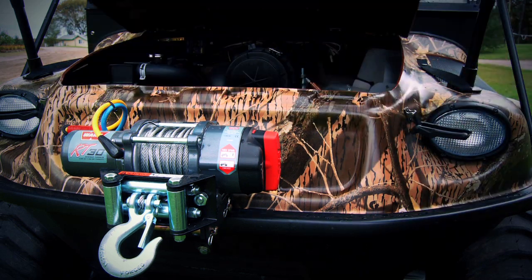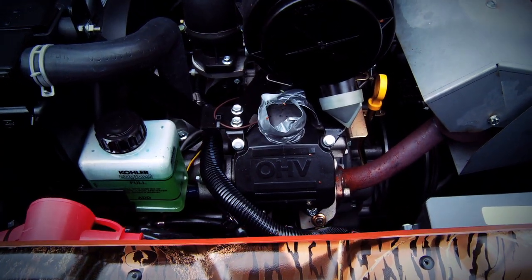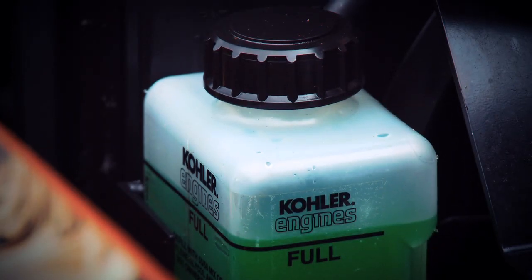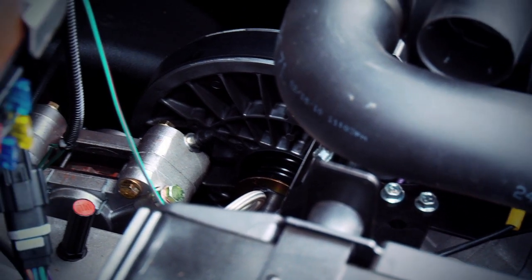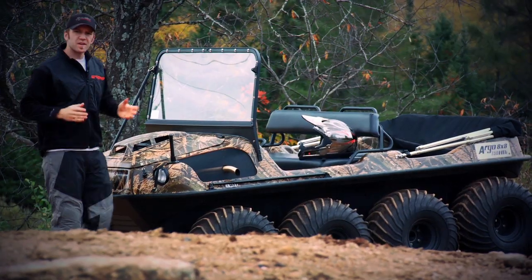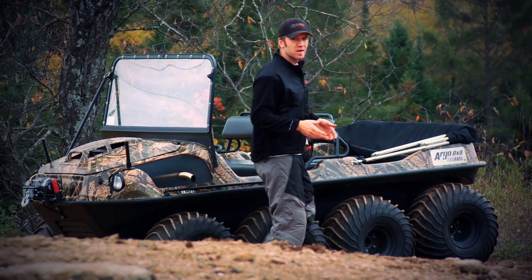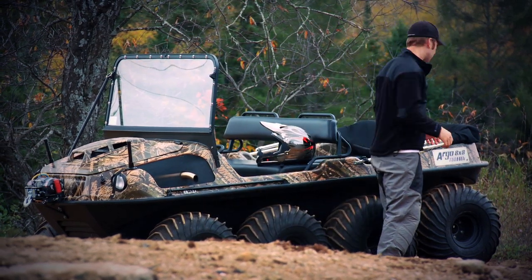This Argo is powered by a 748cc electronic fuel injected Kohler V-twin engine. While the 31 horsepower isn't mind-blowing, it's the abundant torque that helps this little beast go anywhere you point it. A CVT clutch pack delivers smooth even power from this big EFI mill, but that's where the familiarity to any other vehicle comes to an end.